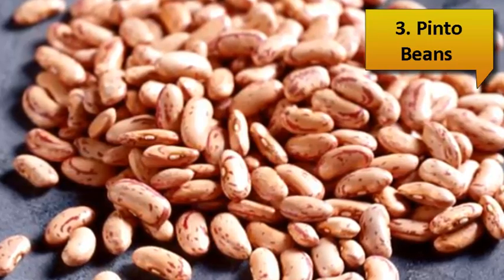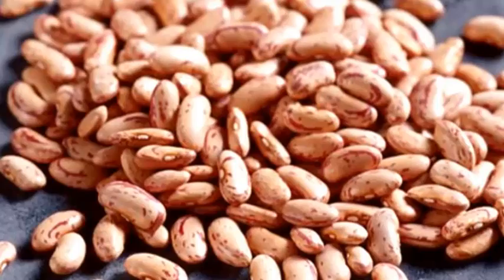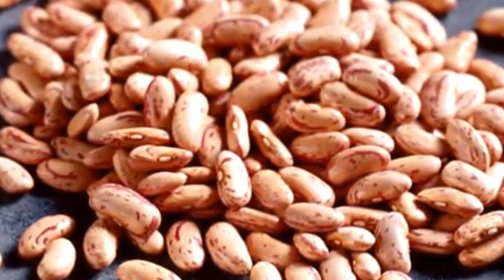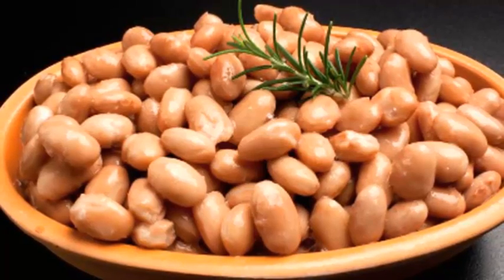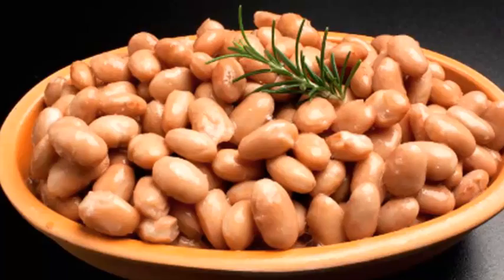Number 3: Pinto Beans. Pinto beans are a popular type of bean for several reasons. They're easy to find, cheap to buy, versatile in preparation, and wonderfully healthy to eat. Add a cup of these nutrient-rich legumes to your plate each day and you'll fill your body with nearly three quarters of the recommended amount of folic acid for the day.